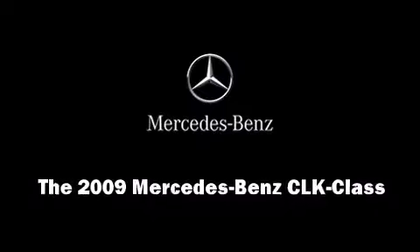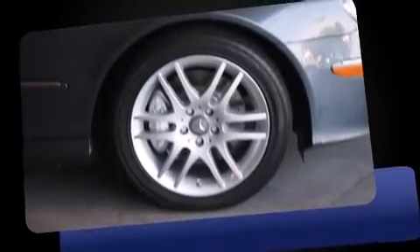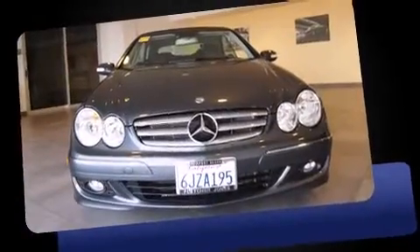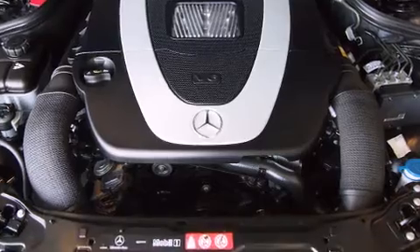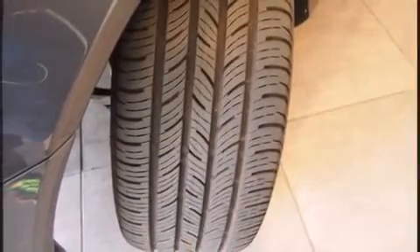Outstanding design defines the 2009 Mercedes-Benz CLK class. Mercedes-Benz made sure to keep road handling and sportiness at the top of its priority list, while also prioritizing practicality, efficiency, and style by including a power seat, a trip computer, turn signal indicator mirrors, a power convertible roof, rain sensing wipers, and leather upholstery.